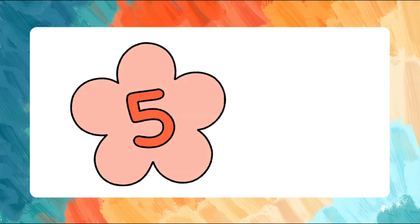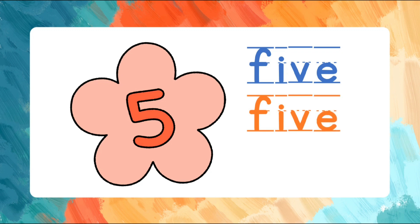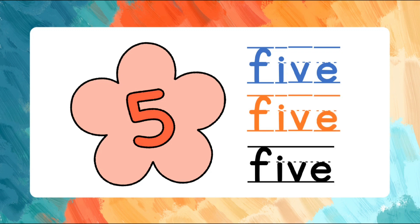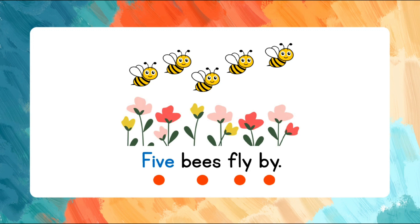Five. F-I-V-E. Let's spell that again. F-I-V-E. Five. Let's use five in a sentence. Five bees fly by. Five bees fly by.